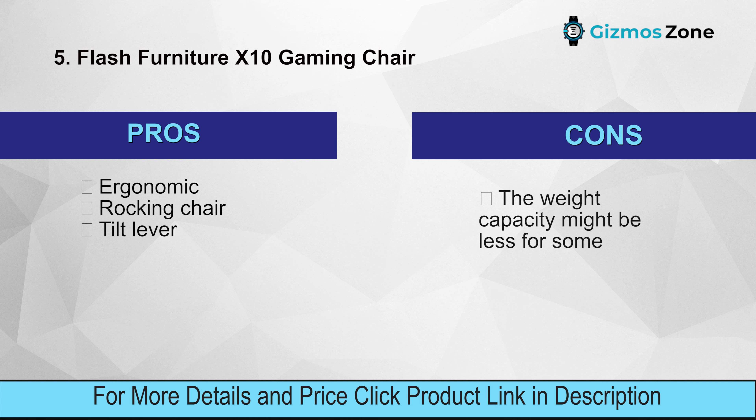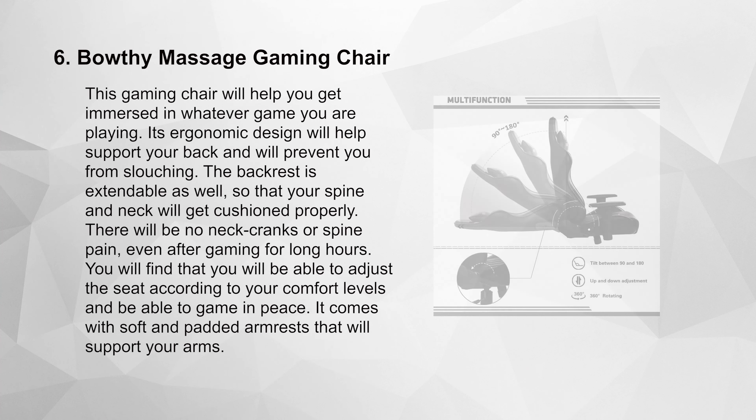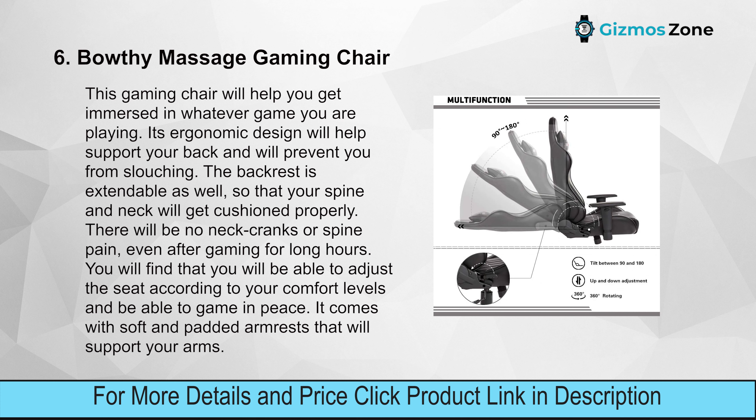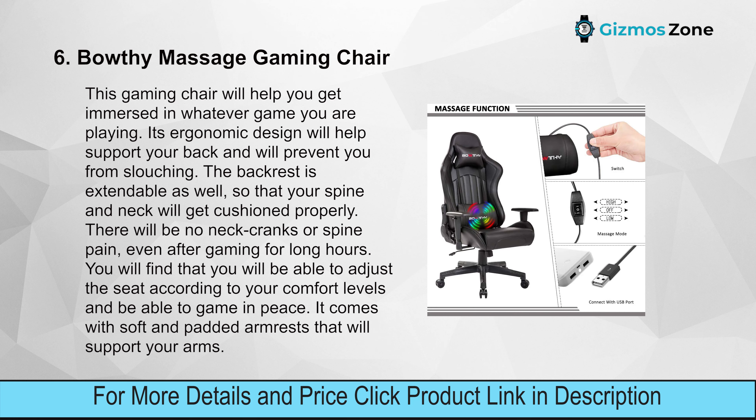Number six: this gaming chair will help you get immersed in whatever game you are playing. Its ergonomic design supports your back and prevents slouching. The backrest is extendable so your spine and neck get cushioned properly — there will be no neck cramps or spine pain even after gaming for long hours. The seat is fully adjustable for your comfort.